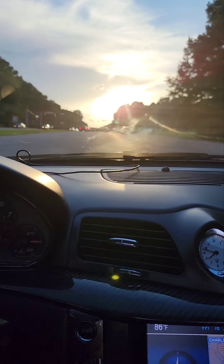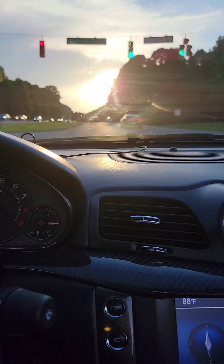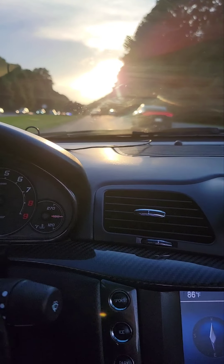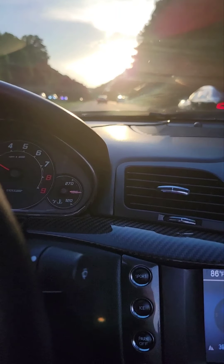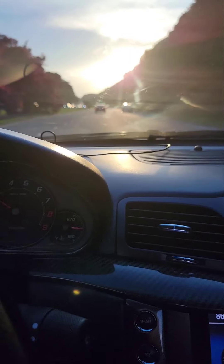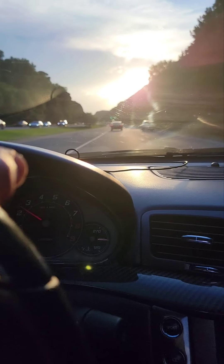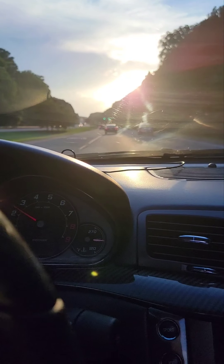I'm gonna turn it off — the sun is blaring in the camera here. I'll just be getting some shade going over there.